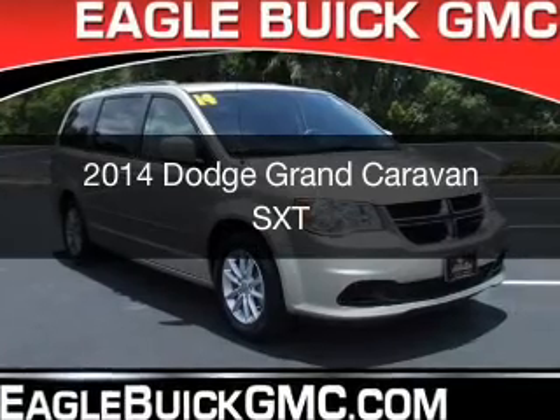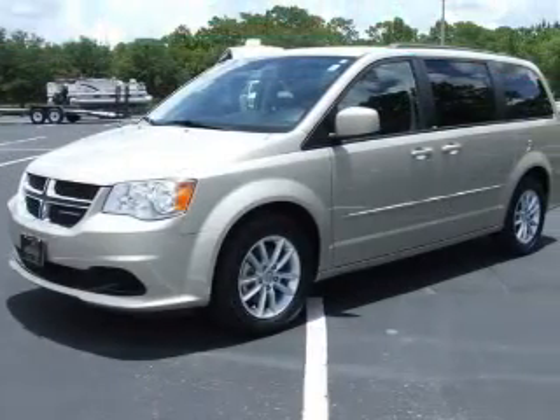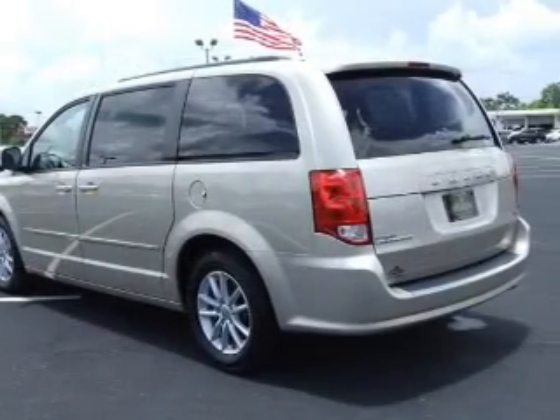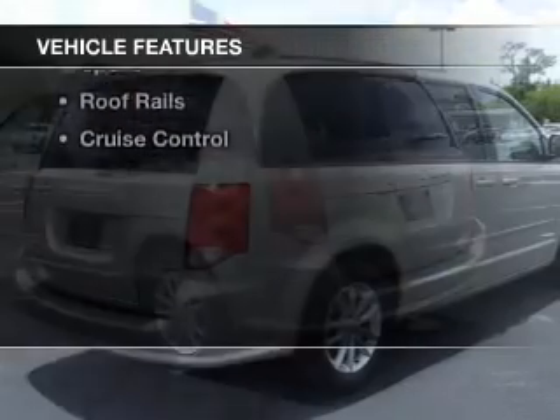This is a used 2014 Dodge Grand Caravan. Grab life by the horns. It's powered by front wheel drive, a 3.6 liter, 6 cylinder engine, and an automatic transmission.